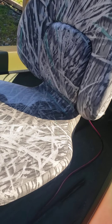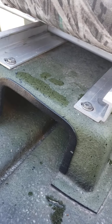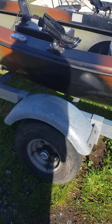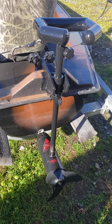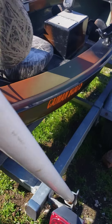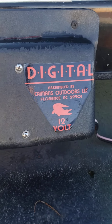Very comfortable fold-down padded seat. The seat sits on a little platform, which I like — I'm not sitting right on the floor. It's got a track on it where you can move it forward and backwards, which I really like. Caiman boats are out of Florence, South Carolina. Got a drain plug back here in the back.